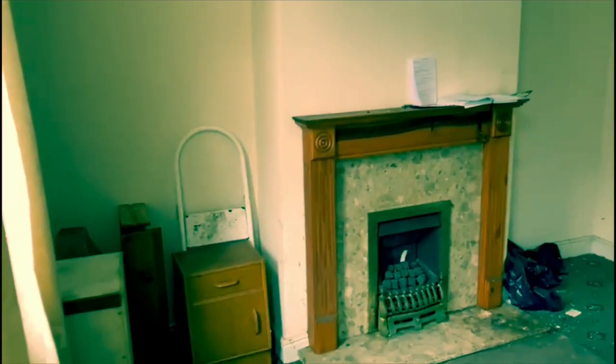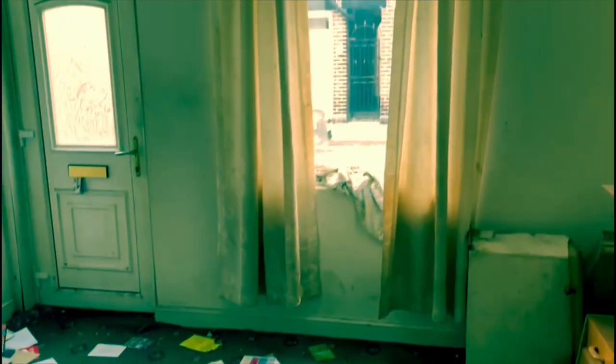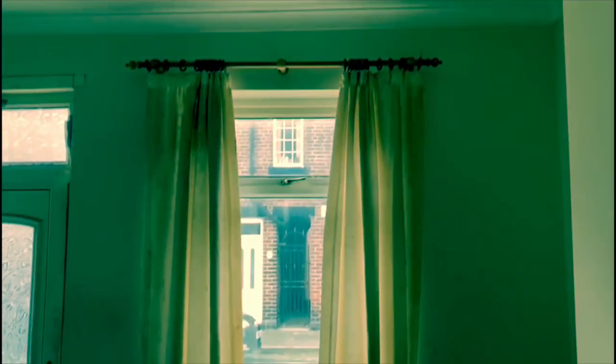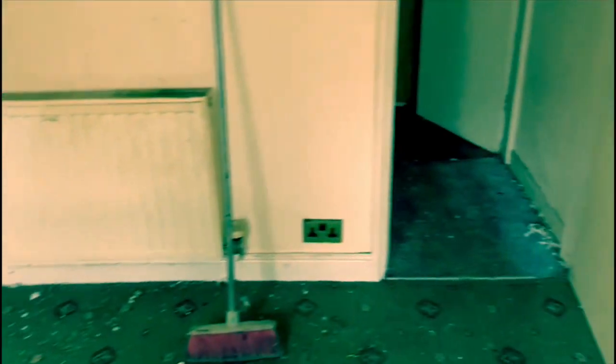Come into the lounge — not being left in the best of conditions, but we'll replace the carpets, we'll decorate, we'll do all the general work, we'll get rid of all the rubbish, we'll take out the gas fire, and it will be absolutely cleaned out.